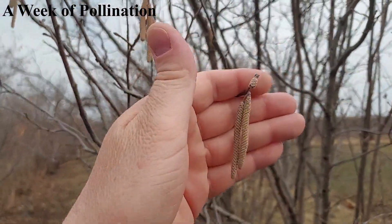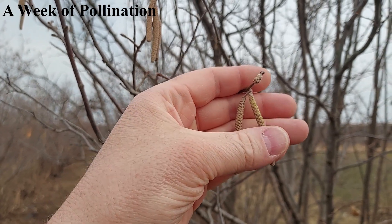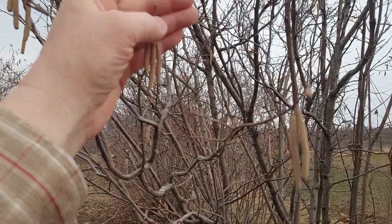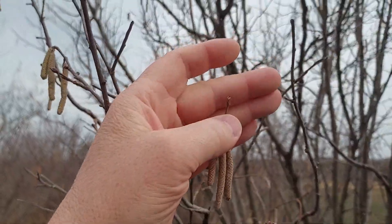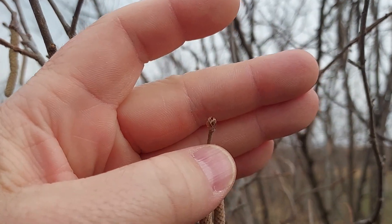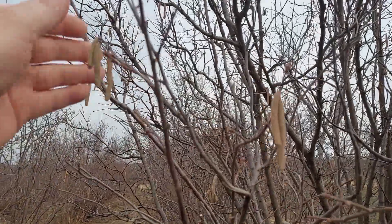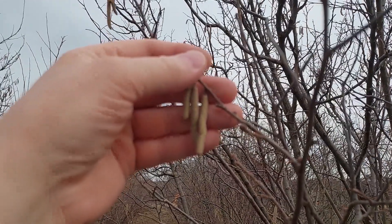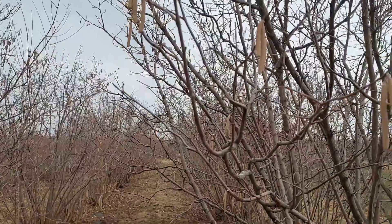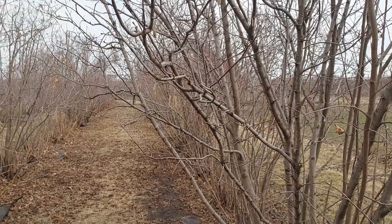Oh wow, look at that. We have got catkins elongated. I dare say we are shedding pollen. Here we go, it's official. That's a female flower right there. That is a female flower, female blossom — it is official. Here at Nuthaven, we have elongated catkins shedding pollen, and we do have some female flowers that have emerged. I'm going to run over to Hazel Acres and start checking some shrubs there and see if we've got any female blossoms.